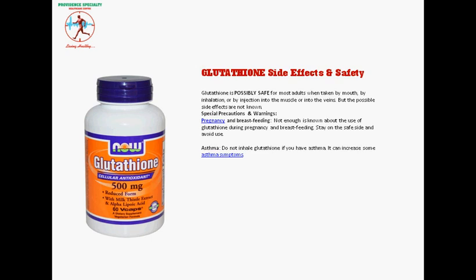Glutathione is possibly safe for most adults when taken by mouth, by inhalation, or by injection into the muscle or into the veins. However, the possible side effects are not fully known.